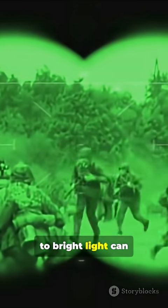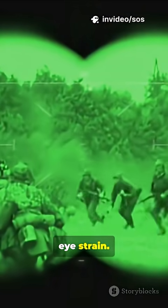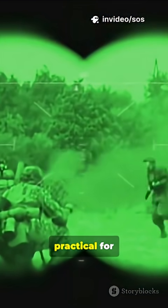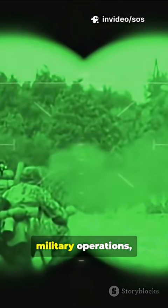Prolonged exposure to bright light can cause discomfort and eye strain. Viewing a green image is less taxing on the eyes, making it more practical for extended surveillance, military operations, or wildlife observation.